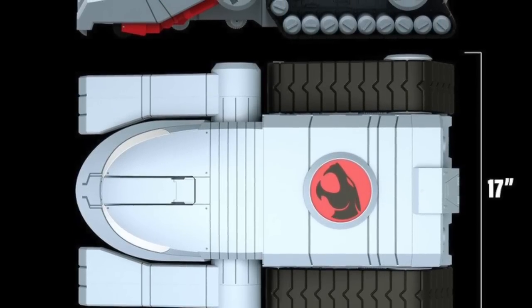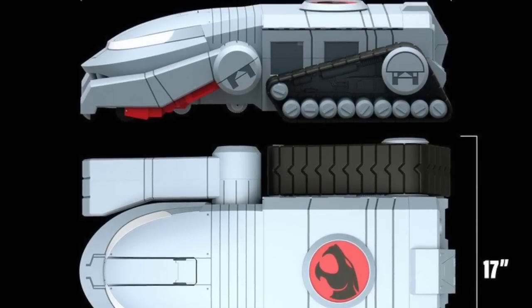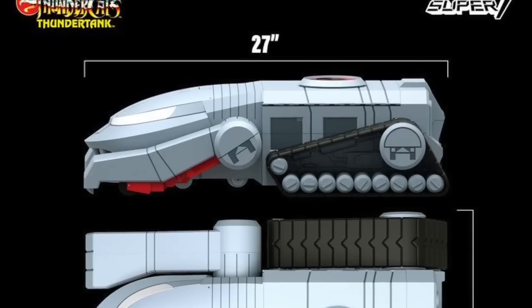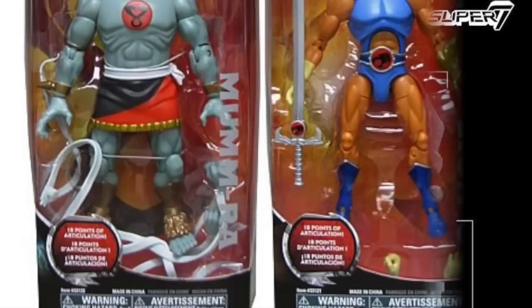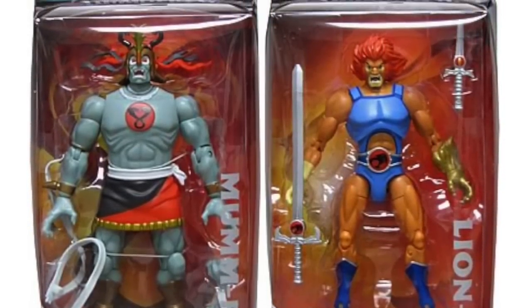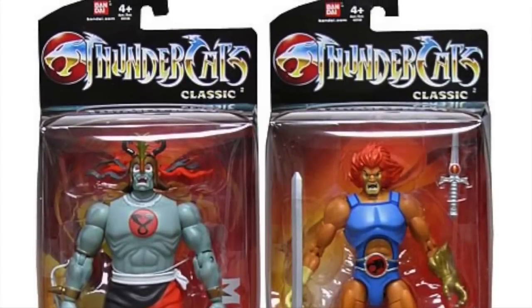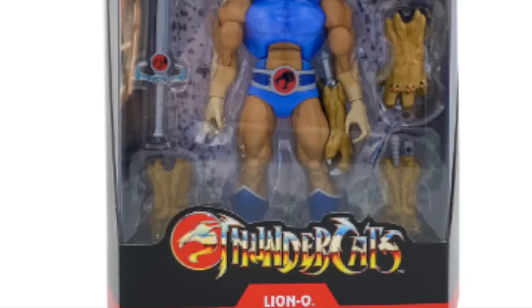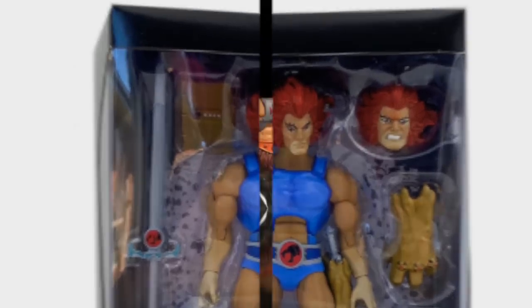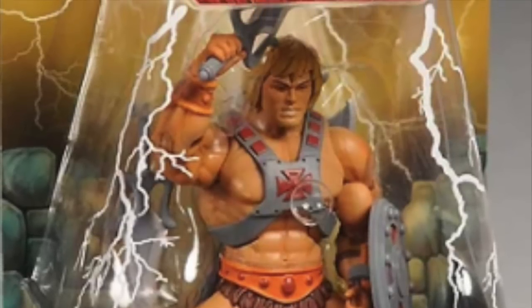You have to pitch for end caps and make the case of why you deserve one two years before it happens — they don't just give it to you. So when you have large items — and I've been getting so many comments on it — like the new Super 7 Thunder Tank, which is a very large, very expensive item on pre-order only, the idea that you could just make this and say 'hey retail, I have this big item, take it' — well, it doesn't work like that. Everything is already spoken for in aisle and end caps. Items that come along as a flavor of the month don't work at retail.